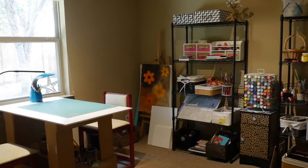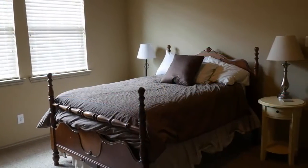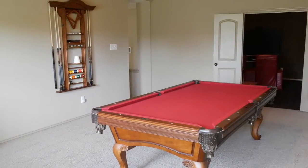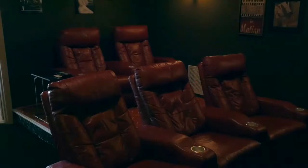This amazing home also has a media room, an office that could be used as a fifth bedroom, and a large game room. The media room furniture, electronics, and game room pool table all stay with an acceptable offer.